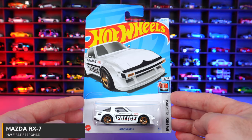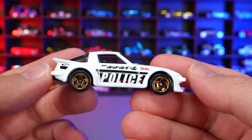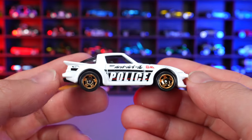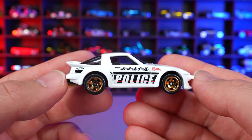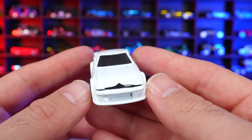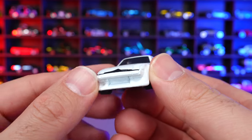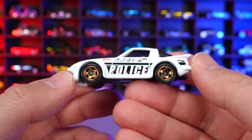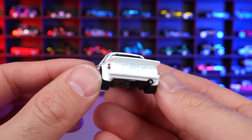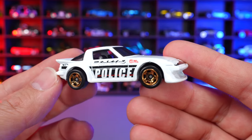Mazda RX-7 from HW First Response. This one is a Japanese police car with Japanese writing and the word Police on the side, and nice colored wheels. The Hot Wheels logo is on the rear. I love the design with the big lip spoiler on the back. It would have real pop-up headlights in real life. The front has some nice painting and the sides have clean badging. Overall not too bad of a color for this new Mazda RX-7.